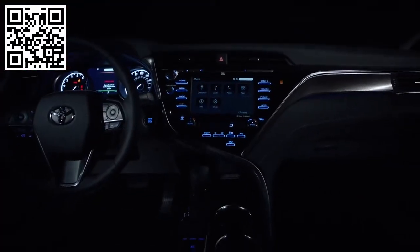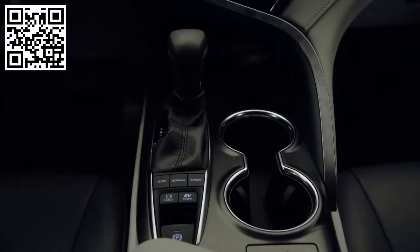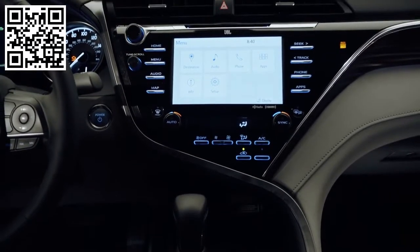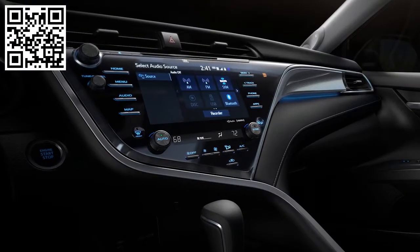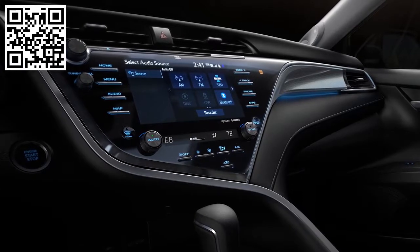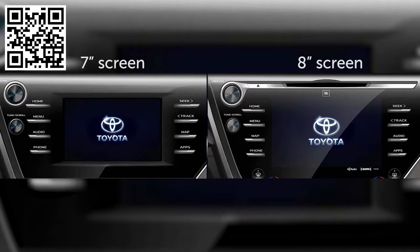The instrument panel ornamentation helps to improve grade separation and varies from two different wood grains to several uniquely textured silver treatments. The 8-inch audio system and HVAC control panel have been integrated into the dash with a seamless appearance as though drawn from a single pane of glass. Note that the 7-inch screen on L, LE, and SE grades features a traditional touchscreen and bezel construction.